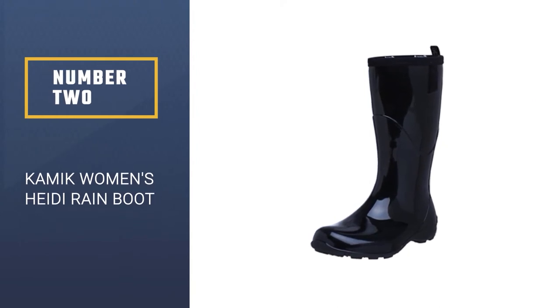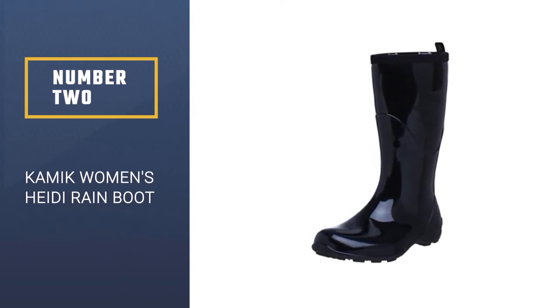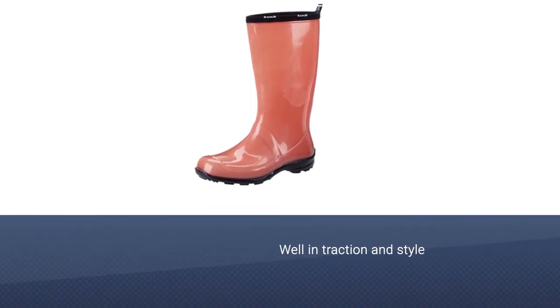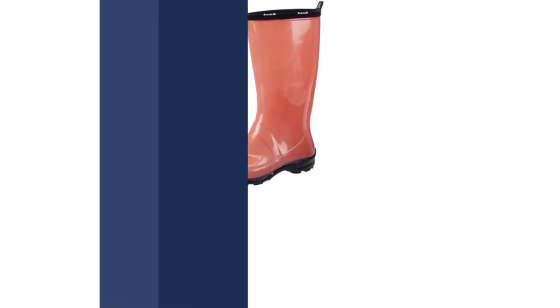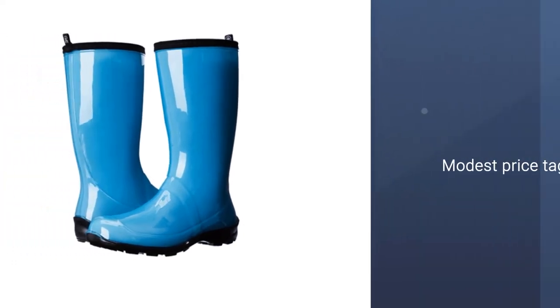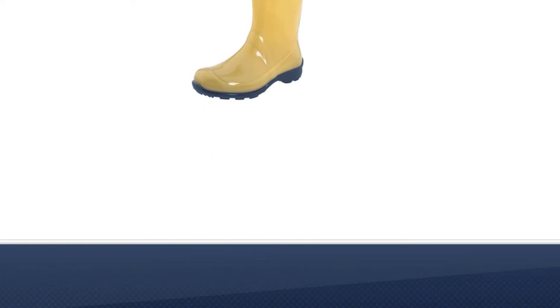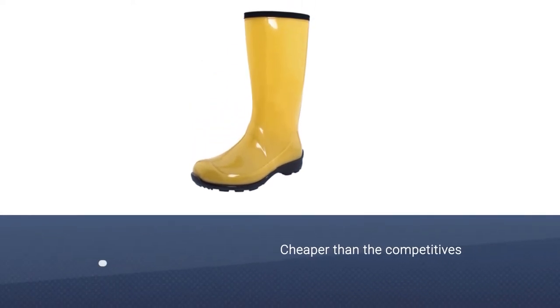Kamek Women's Heidi Reign Boot. With all the qualities of a top contender, scoring well in comfort, traction, and style, the Kamek Heidi is a dream come true, especially because of the modest price tag. Coming in far cheaper than the competitive Hunter Original, the Kamek is the price of a typical low top.